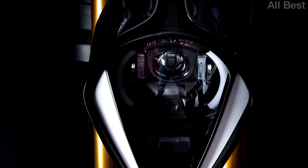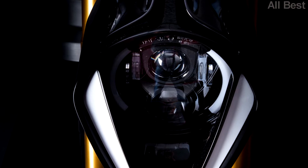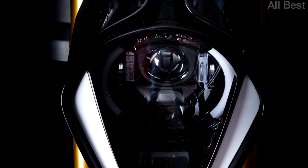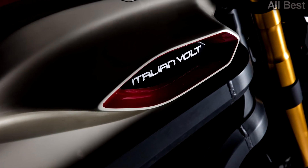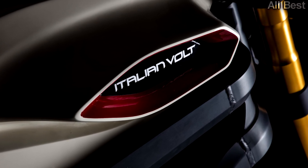With a range of 124 miles and a maximum speed of 110 miles per hour, the Volt offers a minimum 80% charge in 40 minutes. Weight is listed at 540 pounds.